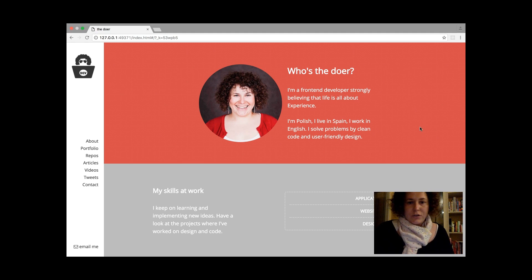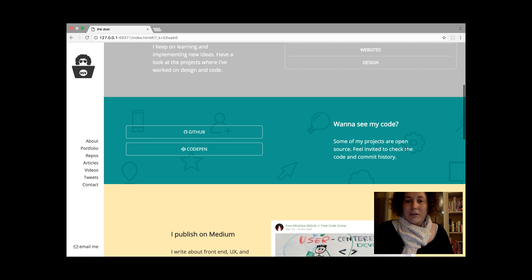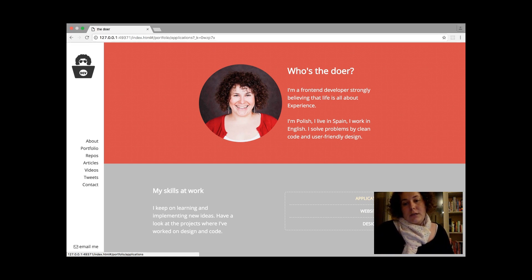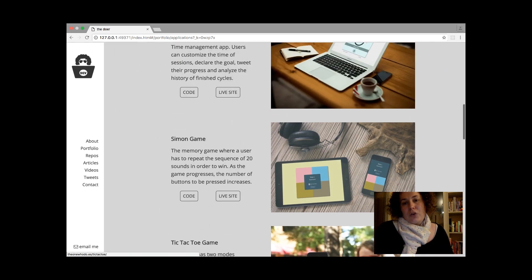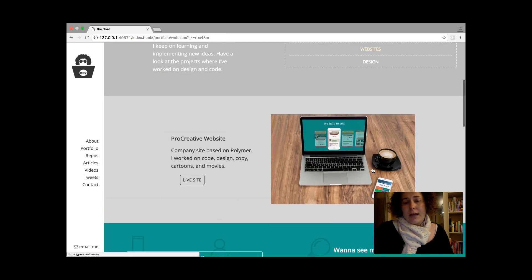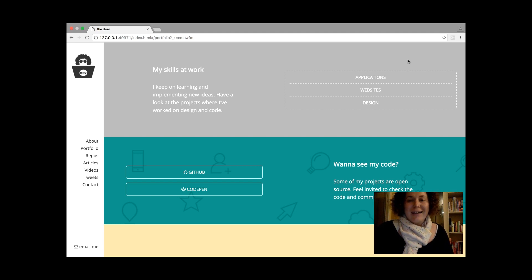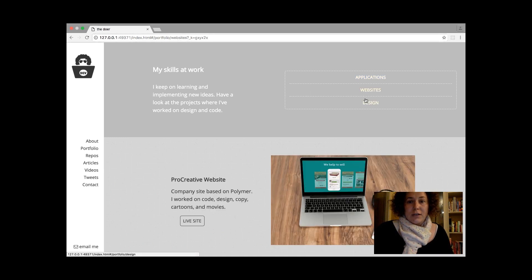Since last week I changed the pattern behind the colors. I created my own pattern in the repositories section, and I also added pages that are loading here dynamically. So I chose a few applications, one website right now, and one example from design. I load these portfolio pages using React and I use routing too.